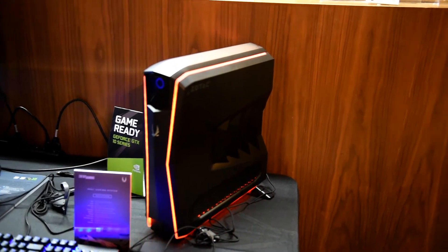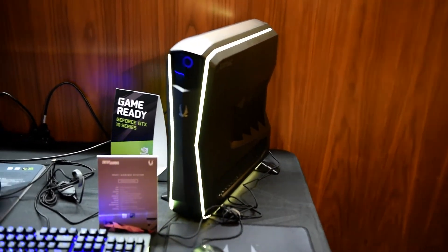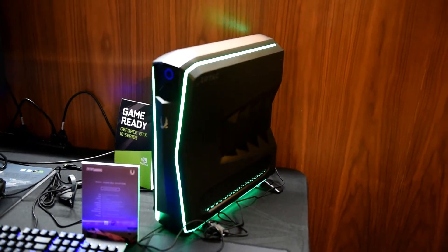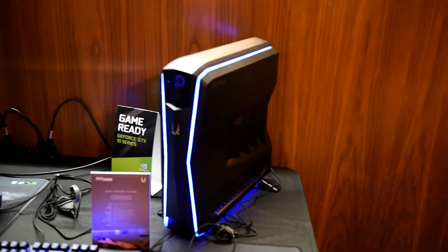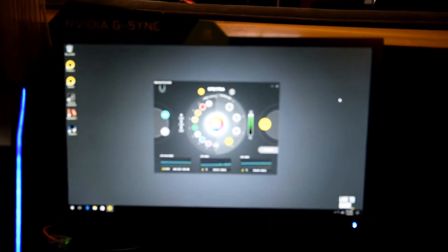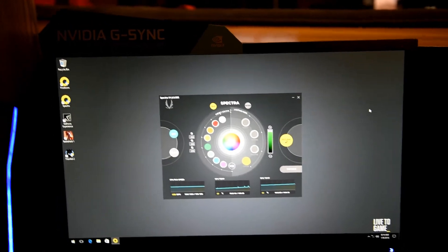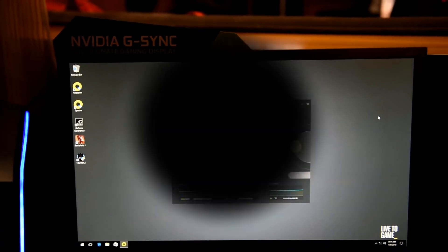Zotac wants to develop recognition of this new model line, and that is why they're launching it with 7th series first. You can see that it has RGB cycling, which is controlled through Zotac's Spectra software — you can see it on this screen here. It allows full control of the RGB effects on the case.